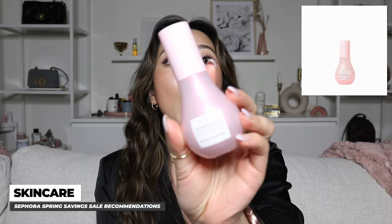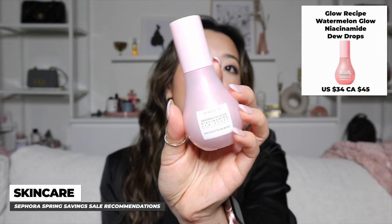The next product is also a serum — the Glow Recipe Niacinamide Dew Drops. When I first heard the hype I didn't get it, until I started using it myself. For me, the biggest benefit is under makeup. It gives you such a nice glow from underneath, and unlike other serums it delivers an almost instant glow. It's also very smooth to apply with no blotchiness or cakiness.